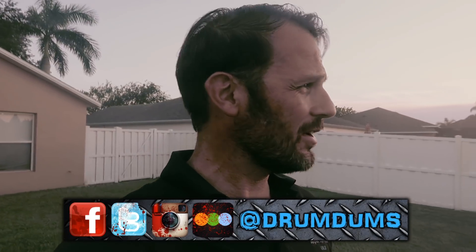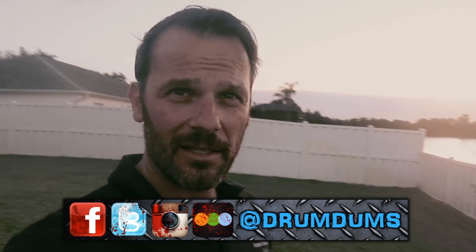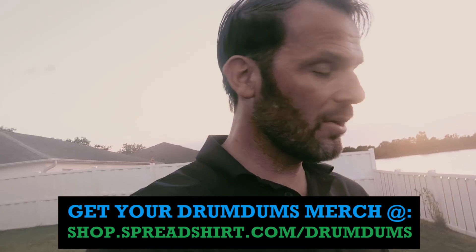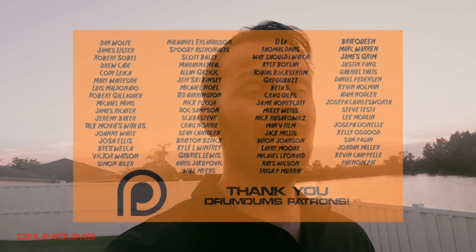I figured I'd do a nice little vlog outside with the water behind me. This vlog is for the new Shout Factory Halloween 2 and 3 steelbooks.